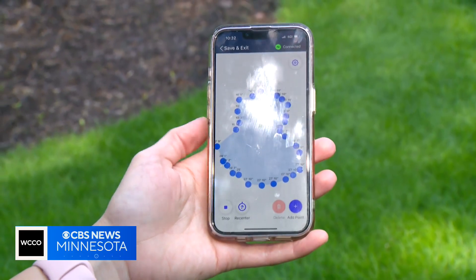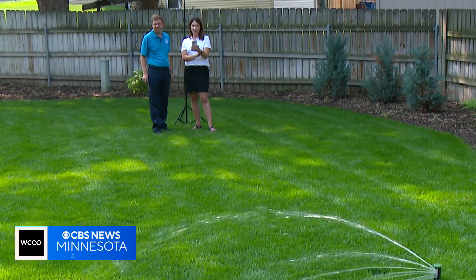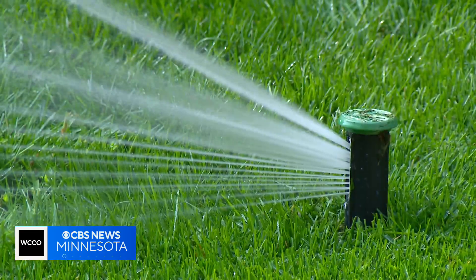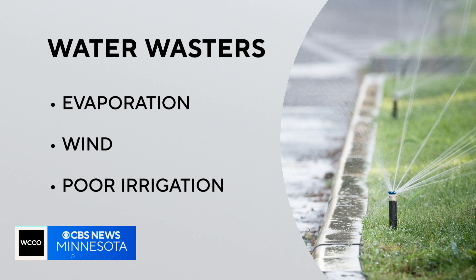It's going to come around clockwise and just hit that edge — that nice curved edge. That's just not something you could do with a conventional system. The EPA estimates that as much as 50% of the water used outdoors is wasted — a combination of evaporation, wind, and poor irrigation methods.